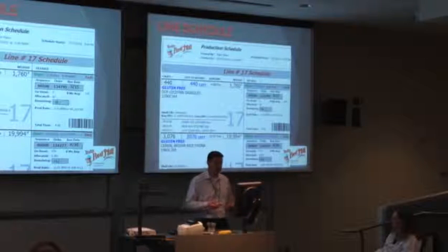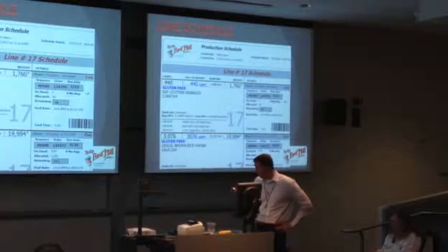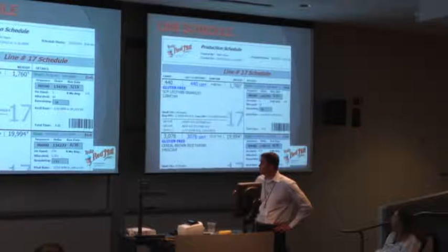Talking about the data that we're collecting and how else to use it - we actually build our line schedules from the data that we collected off of that as well. It puts together our production rates and our run times.